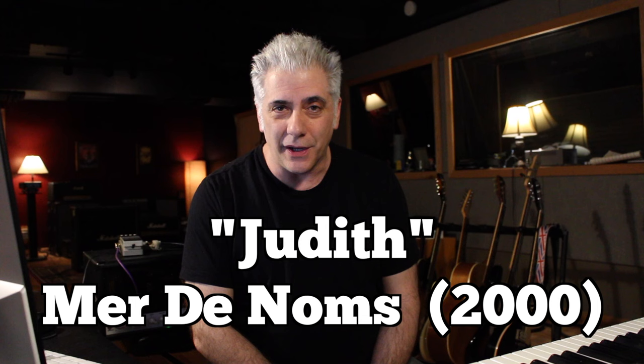A Perfect Circle was born in 1999 with Billy Howardell on guitar and Maynard James Keenan from Tool on lead vocals. It also featured Josh Fries, who is a really well-known LA studio drummer on drums.